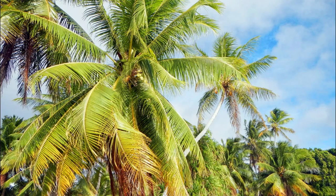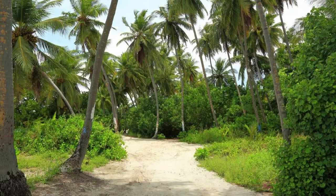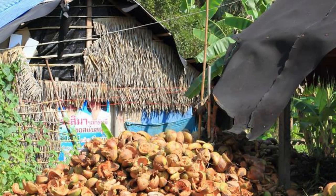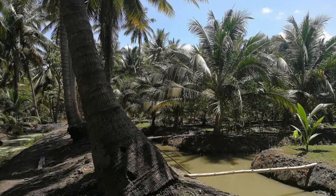Likiep Atoll's Coconut Plantations. Explore the lush landscapes of Likiep Atoll, where coconut palm groves and plantations stretch as far as the eye can see. Wander through shaded pathways and orchards filled with swaying palms, and learn about the importance of coconut cultivation in Marshallese culture and economy. Watch as local farmers harvest coconuts and extract copra for oil production, or participate in hands-on activities such as coconut husking and weaving. Likiep Atoll's Coconut Plantations are a symbol of sustainability and self-sufficiency in the Marshall Islands.